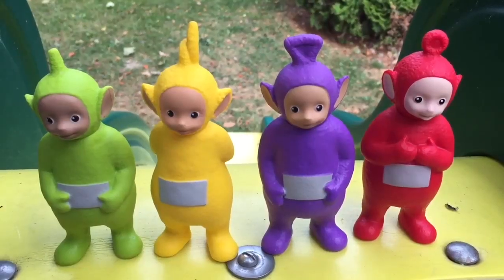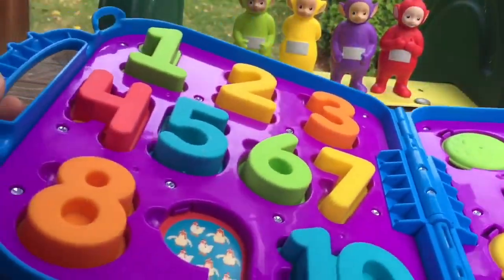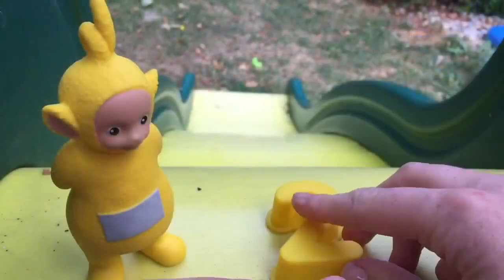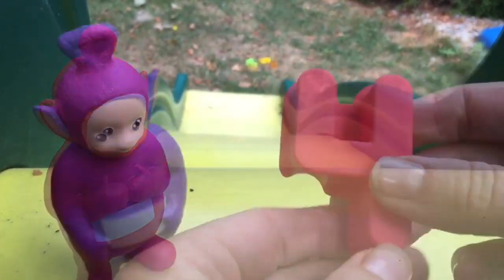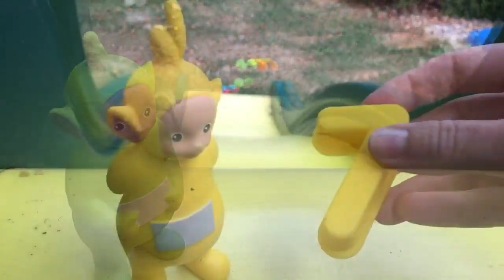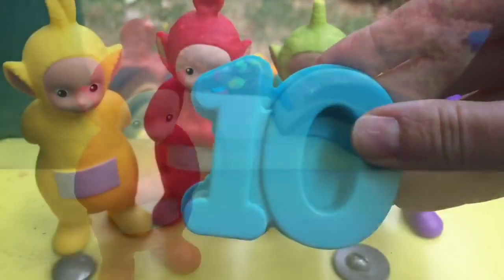Hello and welcome to Tiny Treasures. Today the Teletubbies are at the Yellow Slide. We're going to learn to count with our Cookie Monster Counting Kit, counting from the numbers one to ten. One, two, three, four, five, six, seven, eight, nine, and ten.